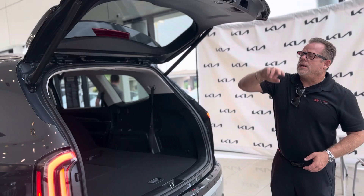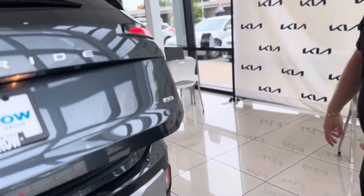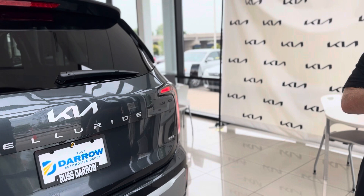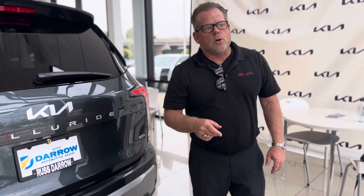This and the Kia Carnival — you can't keep this car on the lot. I don't care how many come in on the truck, they're all going into somebody's garage. The Kia Telluride, the car you've known and loved since 2020. Call me, text me, watch my YouTube channel — Michael Lazzipoli, Russ Darr Kia Wauwatosa.